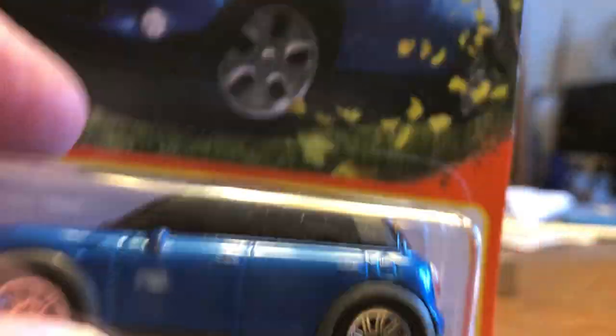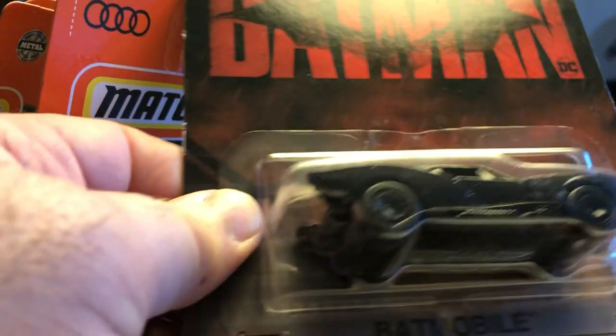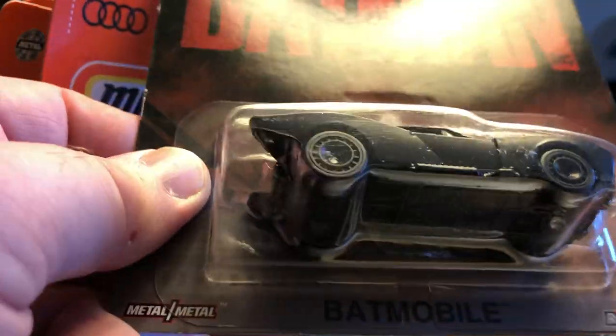And the last one from Walmart — the 2011 Mini Countryman. Alright, that's it. Oh, one more — almost forgot. I had to stop at AutoZone and they did have an Entertainment Series car in stock, so I picked up the Batmobile — pretty sure it's an Entertainment Series. The new Batmobile from The Batman. Real Riders, metal base. Copyright 2021.